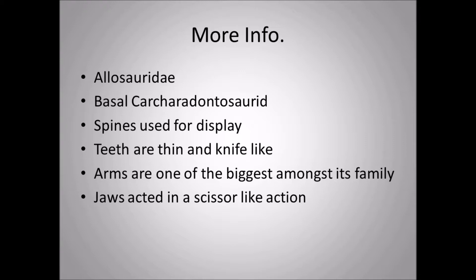The teeth of Acrocanthosaurus are thin and knife-like. They are not like tyrannosaur teeth, which tend to be thicker though still serrated. Acrocanthosaurus teeth are serrated but not as strong as tyrannosaur teeth — however, they are still strong enough to go through flesh.